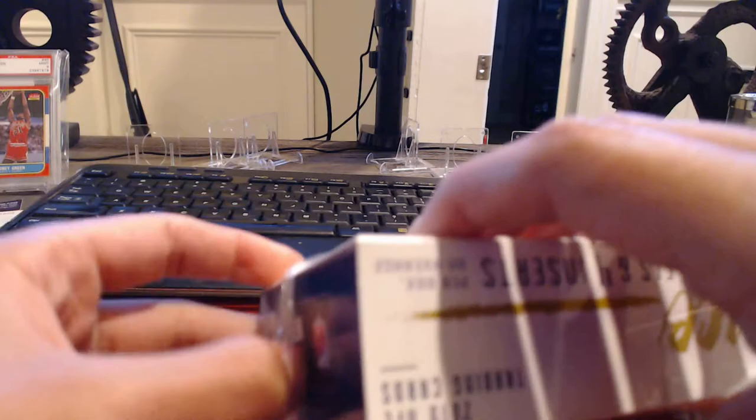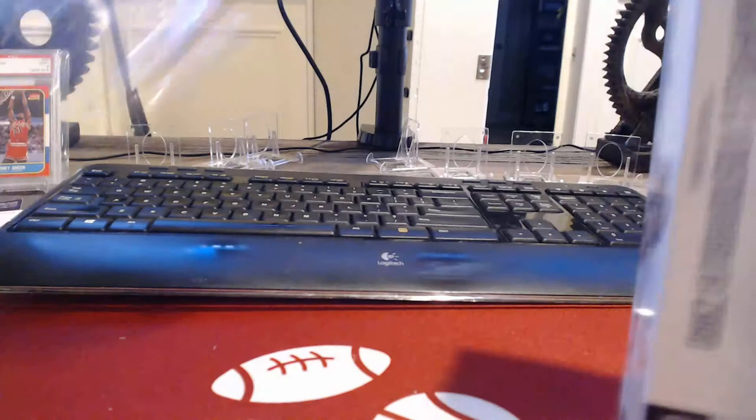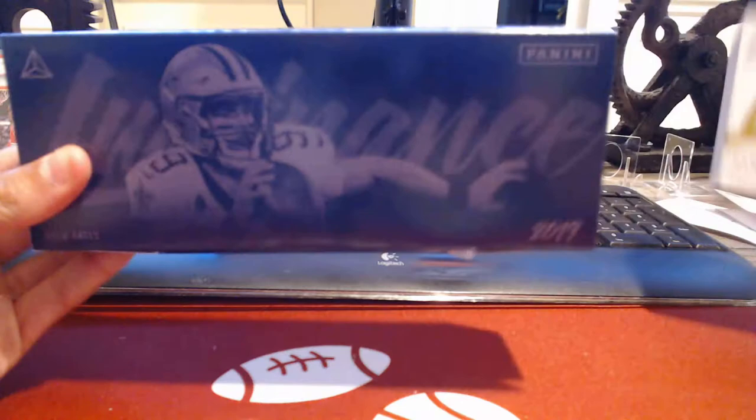Good auto. Good jersey patch. Slide out. Nice true breeze cover. And the pack just slid out. It's the inside — three autographs and one memorabilia. Guessing that they will be in these packs.